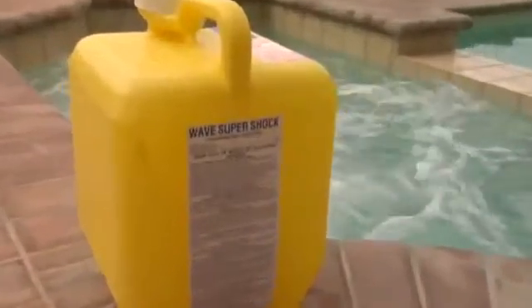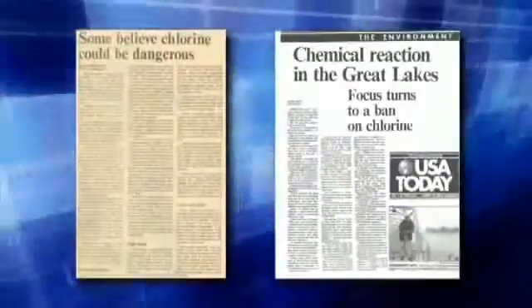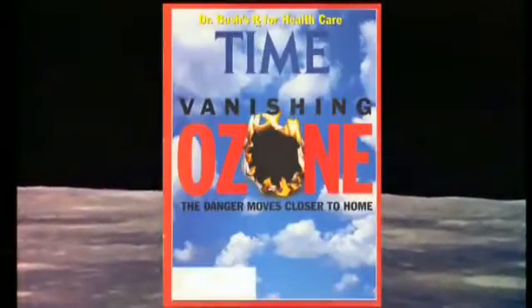We didn't use chlorine in space — why on Earth do we use it here? Chlorine is a dangerous, toxic carcinogen that is linked to cancer, high blood pressure, heart disease, stroke, and other degenerative diseases. When chlorine was first used in swimming pools, no one knew how destructive it could be to us and our environment. Scientists have reported chlorine is a leading cause for the erosion of the Earth's ozone layer.